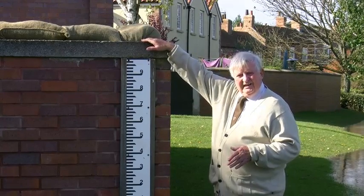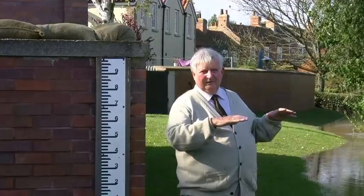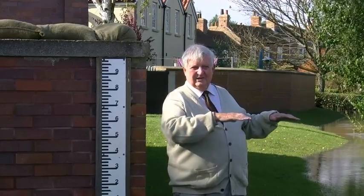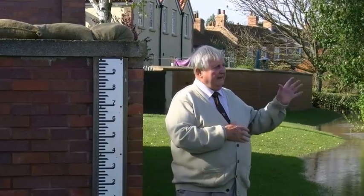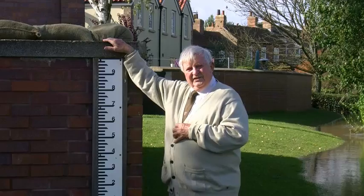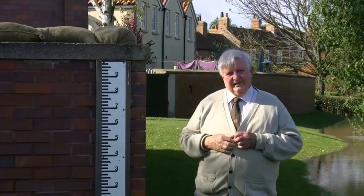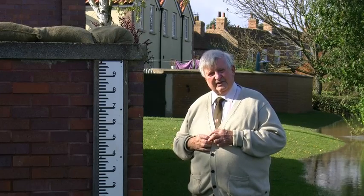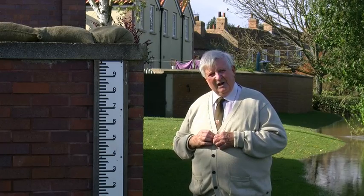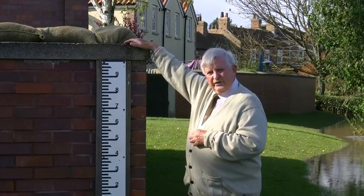If we ever got to the situation where the Ings were filled and the level continued to rise from this level up to the top of the wall, a vast amount of water would be required. It's not only the river level that has to rise, but all the Ings have to rise as well. In Kelfield Ings, for instance, between this level and the top of the wall, there's something like 200,000 cubic meters of water required before the level would get up to the top. Ryther Marshes and Kaywood Ings are much bigger than Kelfield Ings — probably both about twice the size — which means we'd be talking something like a million cubic meters of water before the flood ever came over the top of the wall.